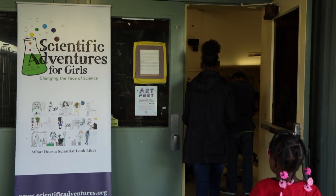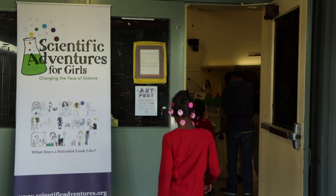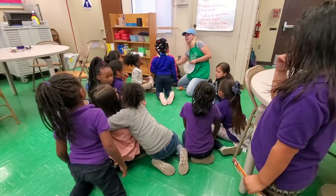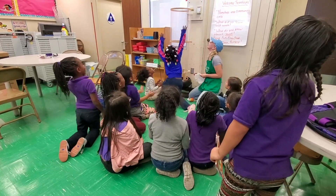At Scientific Adventures for Girls, our mission is to remove systemic barriers to all girls' participation in STEM, starting in kindergarten, engage them through hands-on learning, increase their positive attitudes toward STEM, and equip them with 21st century skills.